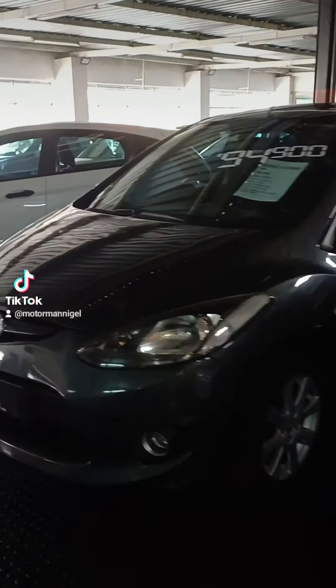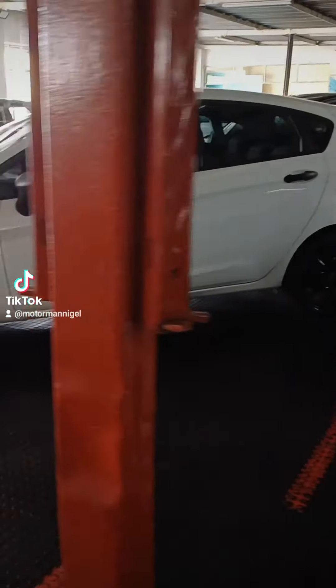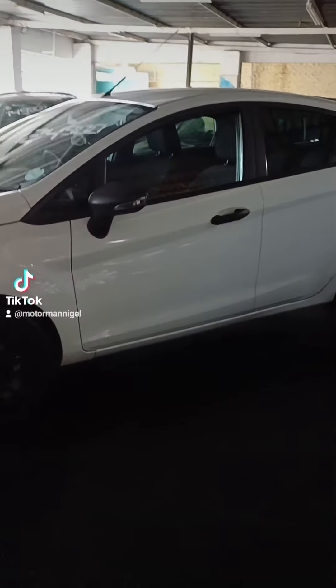Feast your eyes on our latest arrival, the Mazda 2, alongside other standouts like the Ford Fiesta, VW Polo and Renault Stepway.